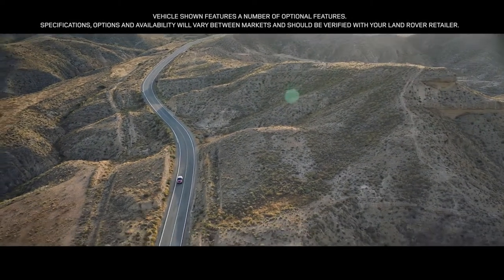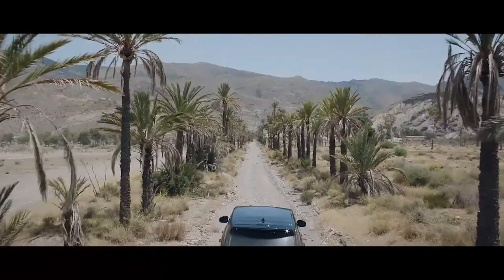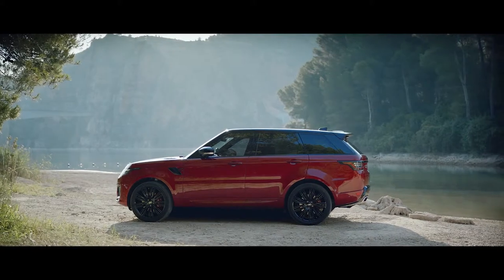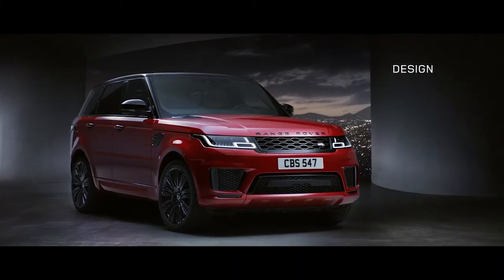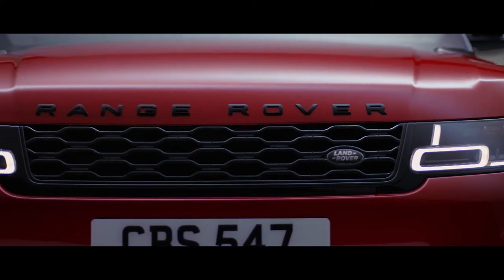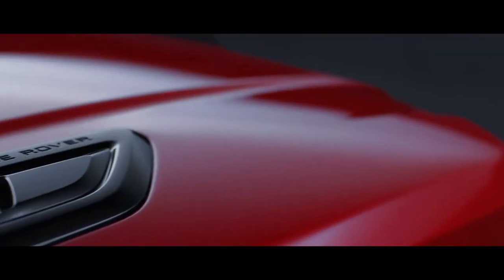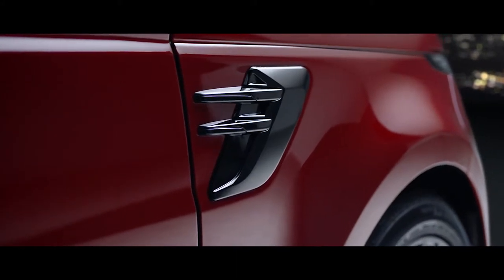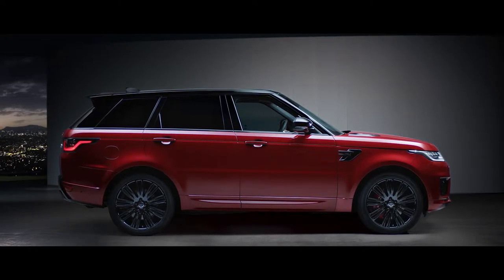The new Range Rover Sport: exceptional performance, outstanding capability, quite literally in a class of its own. Muscular and perfectly proportioned, the new Range Rover Sport is designed to command attention wherever you take it. Its purposeful stance is enhanced by the redesigned grille, sports bonnet and fender vents. The new design is confident, contemporary and uniquely Range Rover.